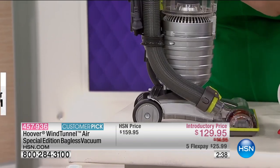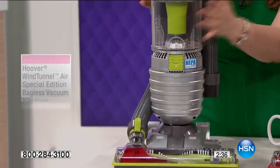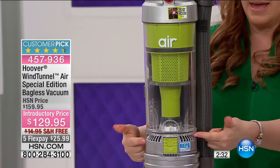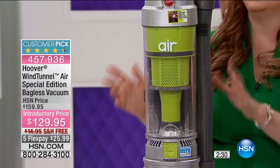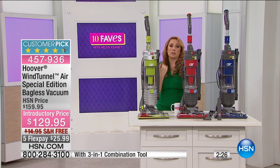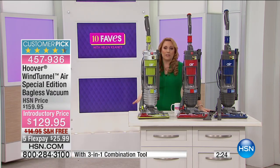Easy to take care of. No bag — you just pop it off and empty it out. Easy, easy, easy. I love the colors. And remember, the colors are only here at HSN. It's a Special Edition that Hoover only made for HSN.